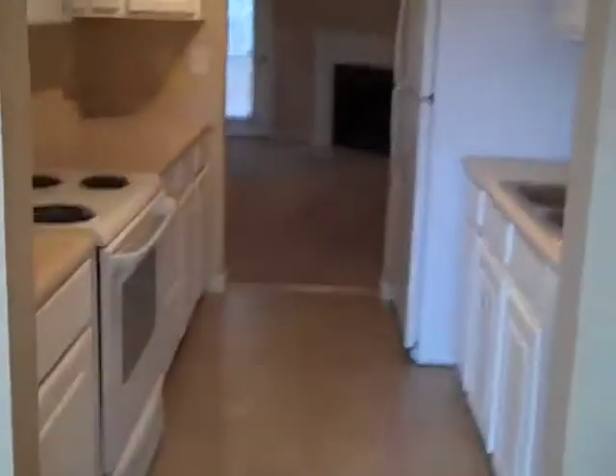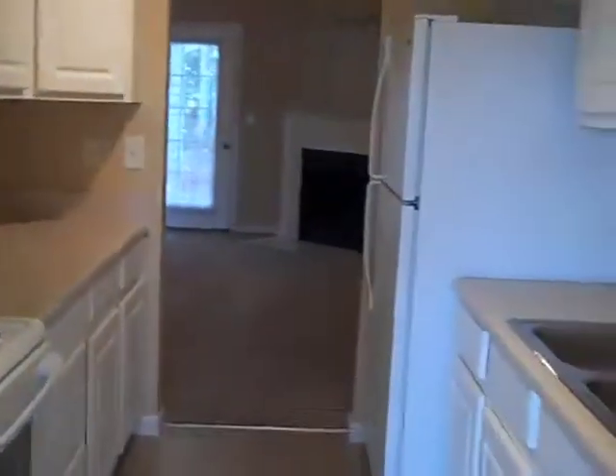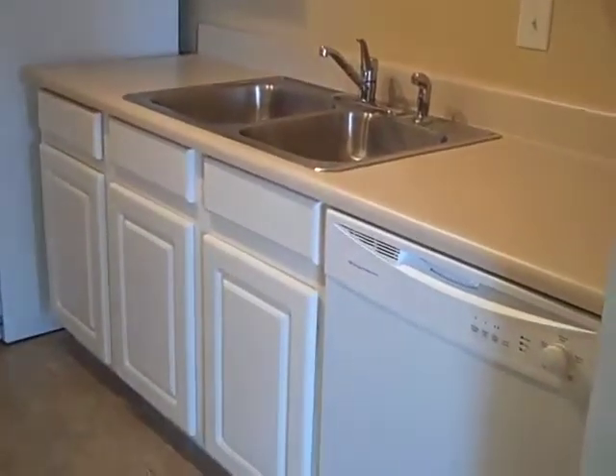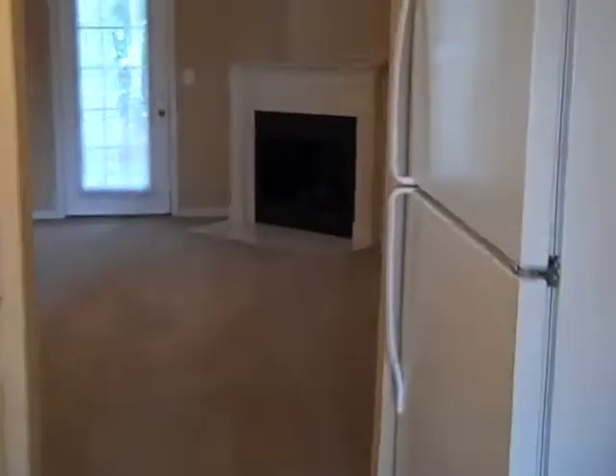It goes right into a galley-style kitchen with a stove, a microwave, plenty of counter space, a refrigerator that will stay with the home, and then your dishwasher and garbage disposal.